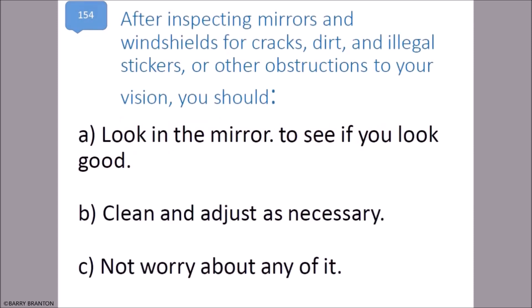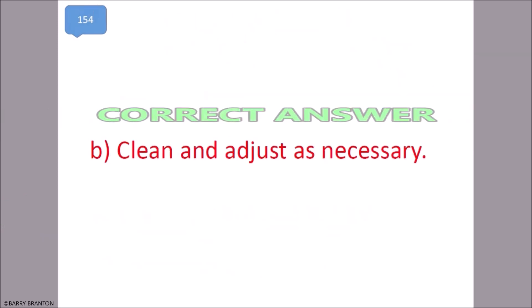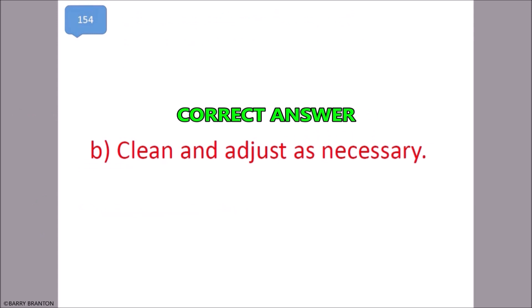After inspecting mirrors and windshield for cracks, dirt, and illegal stickers or other obstructions to your vision, you should clean and adjust as necessary. That is correct.